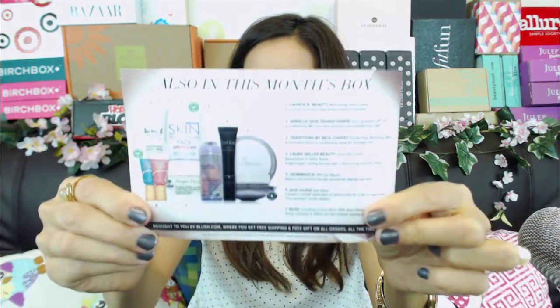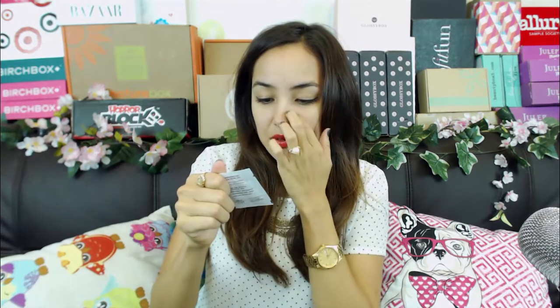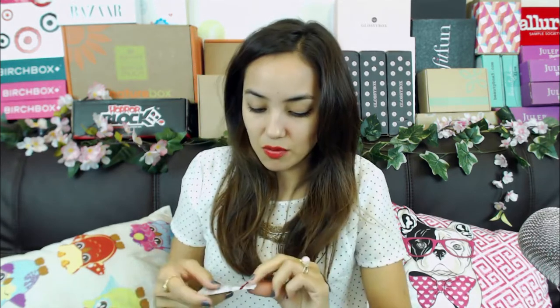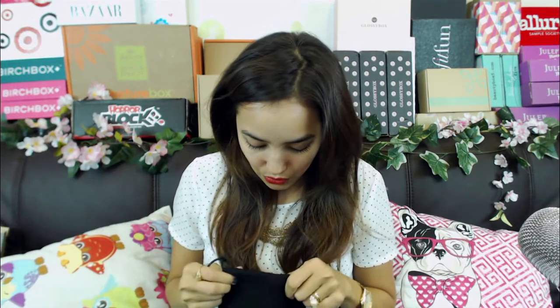There's a link below in the description if you're watching this on YouTube. I'm just gonna go through the contents and show you guys so you can decide if it's something you want to subscribe to. This card shows all the products in my beauty bag, along with my receipt. There's a little sample of SPF they gave me. Let's get into my beauty mystery bag - you can't see what's in it ahead of time, they just send you products, which is kind of fun.